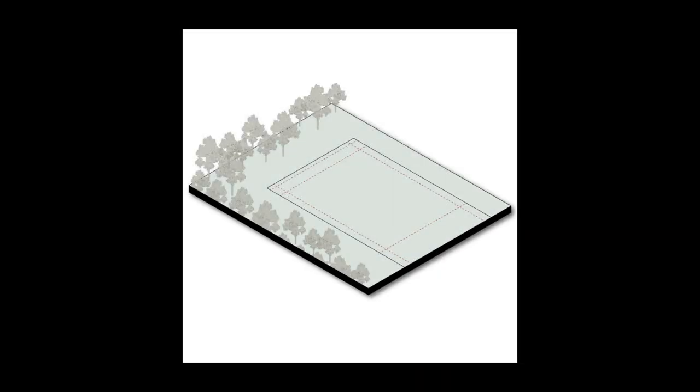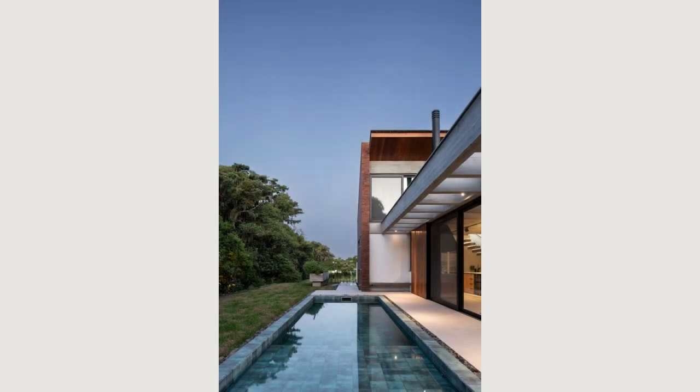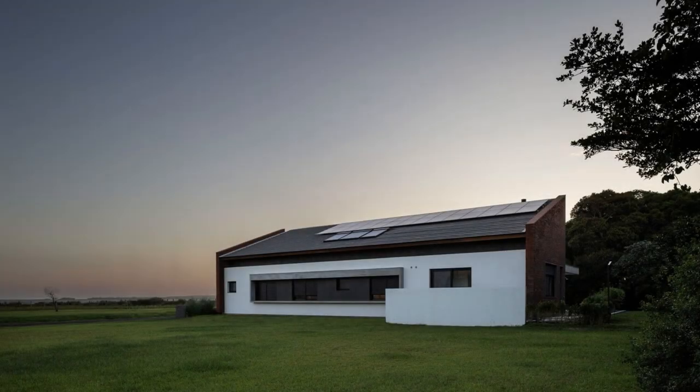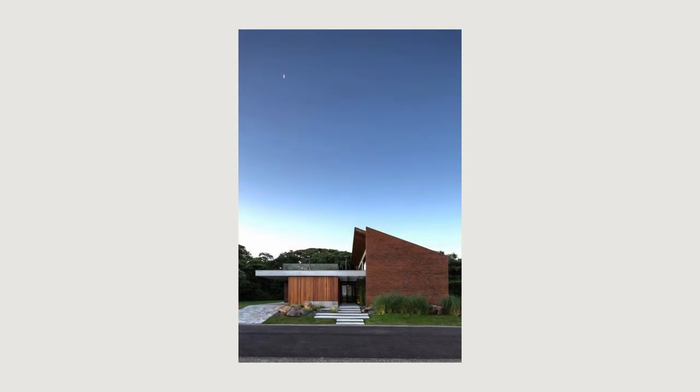Conceived like a human body, this project synthesizes the search for harmony between proportion, modulation and molding — modernature — principles and ancestral qualities of architecture. The equivalence between the measures of its constituent elements, the proportion, is the cause of the plastic emotion that emanates from this house.